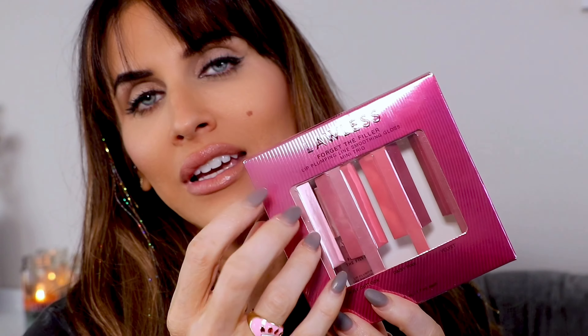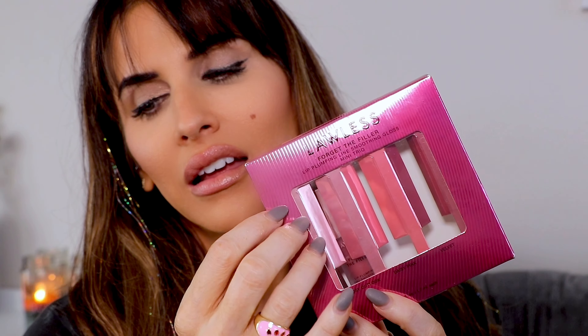I'm definitely into this type of look these days, so we'll see how this works. Next is the Lawless Forget the Filter set — I don't even think they make this anymore, maybe they do. Clean makeup that doesn't mess around — I like that slogan.